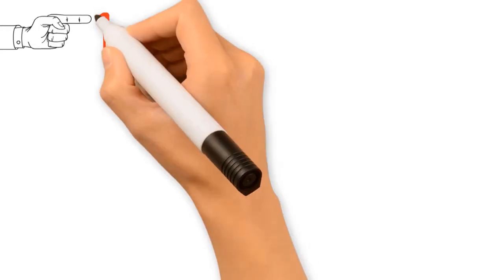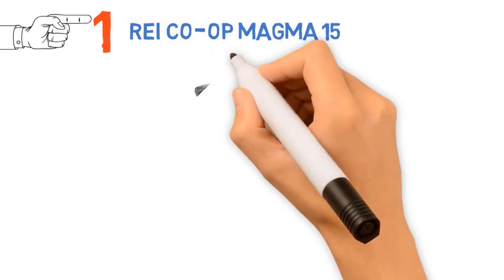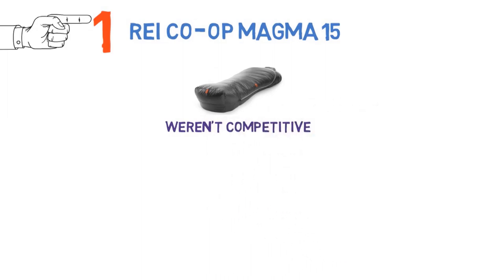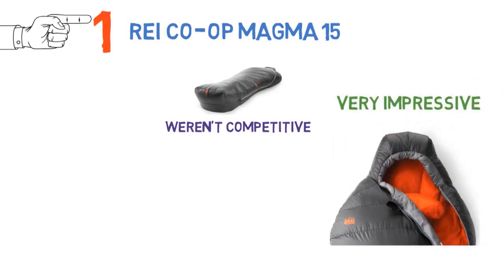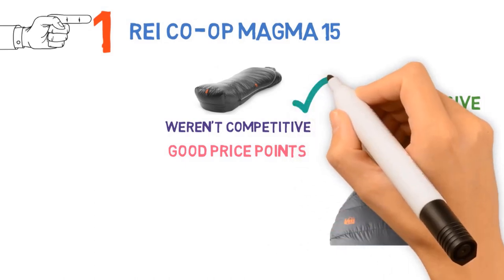Starting off at number 1, we have the REI Co-op Magma 15. We used to pass on most REI Co-op hard goods because they weren't competitive, but that is simply no longer the case. The in-house offerings have been very impressive of late, with a strong line-up of quality backpacking gear at good price points. The latest Magma 15 is a case in point.